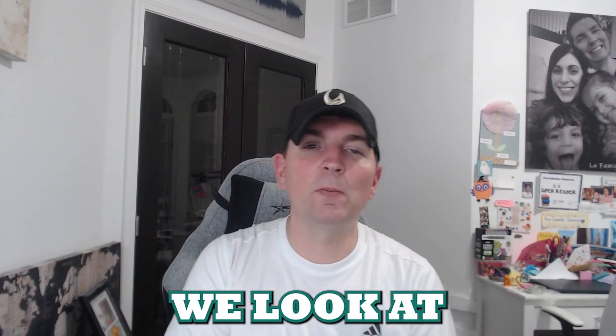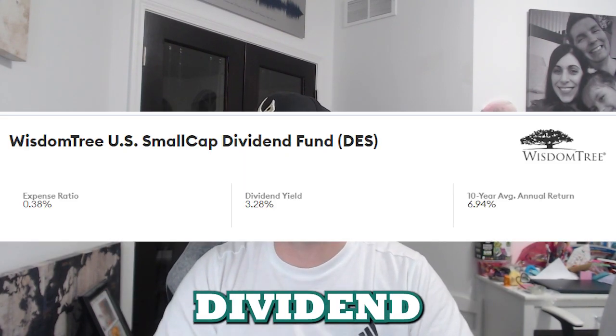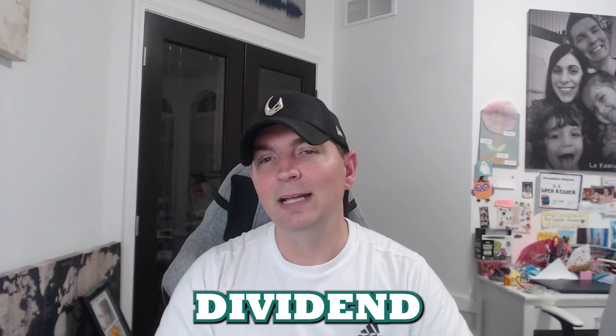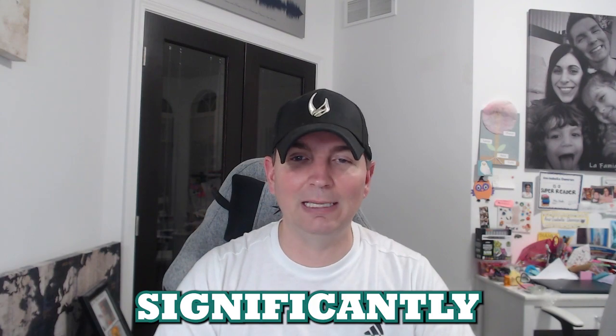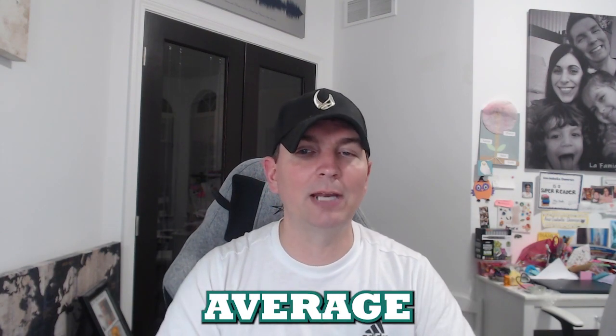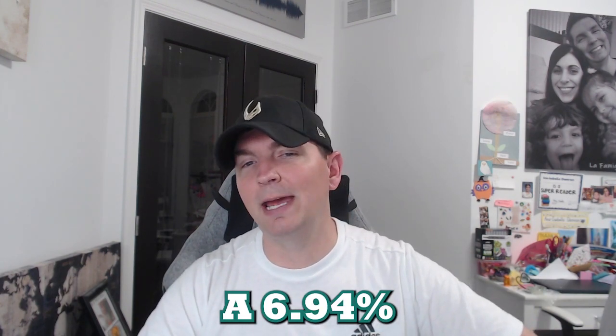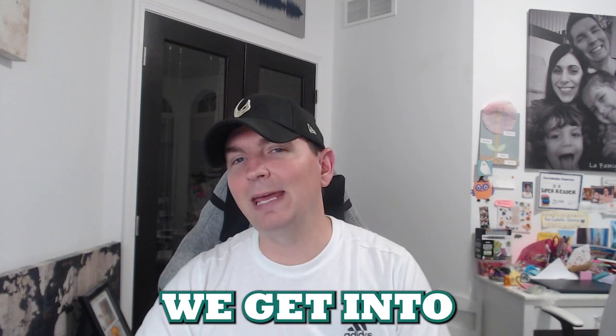Next we look at the WisdomTree Small Cap Dividend Fund. The expense ratio is lower at 0.38, and the dividend yield comes in at 3.28. It does have a pretty solid average return of almost seven percent — 6.94 percent within the WisdomTree fund.